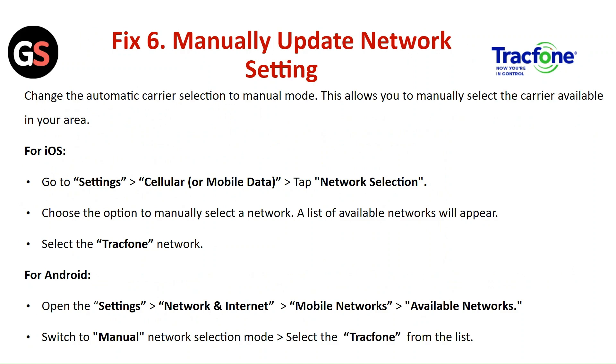Fix 6: Manually update the network settings. Change the automatic carrier selection to manual mode so you can manually select the carrier available in your area. For iOS, go to Settings, select Cellular, tap on the Network section, choose the option to manually select a network, and select TracFone from the list. For Android, open Settings, go to Network and Internet, click on Mobile Networks, select Available Networks, switch to manual network selection mode, and select TracFone from the list.